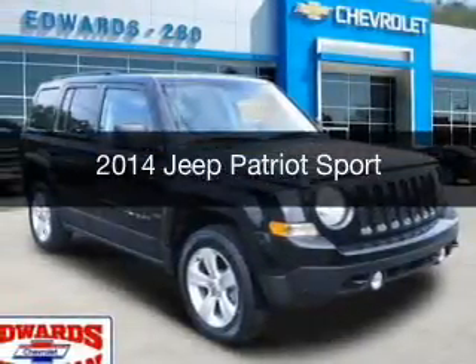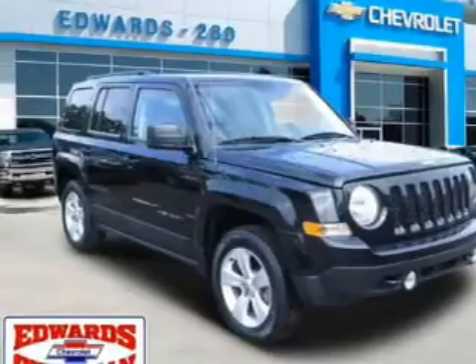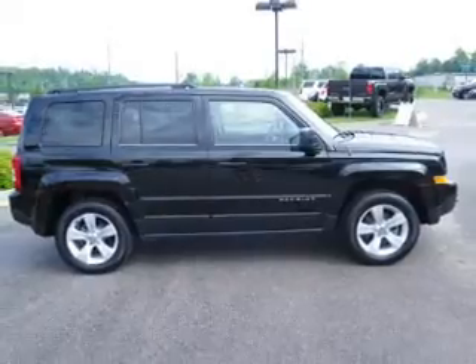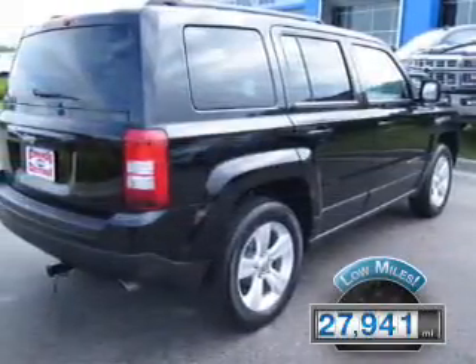This is a used 2014 Jeep Patriot. It's powered by four-wheel drive, a 2.4-liter four-cylinder engine, and an automatic transmission. With fewer than 30,000 miles, this vehicle has a long road ahead.